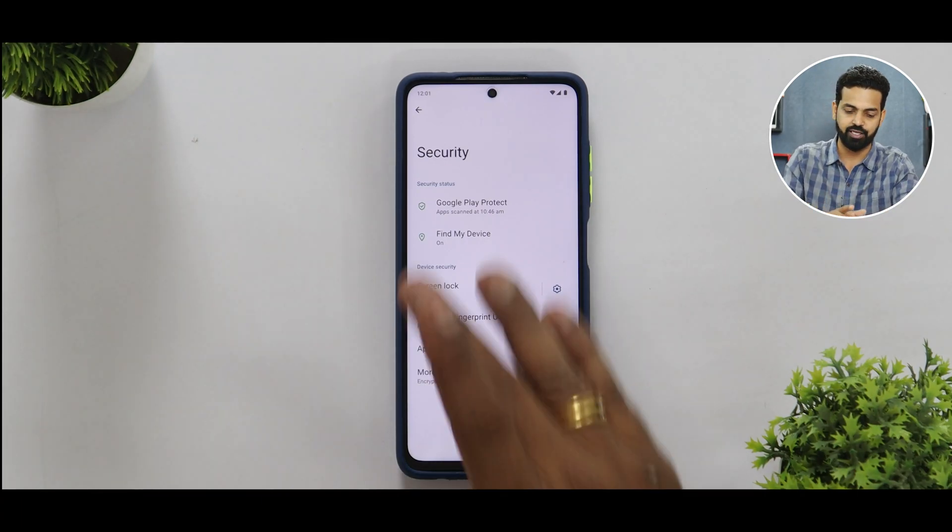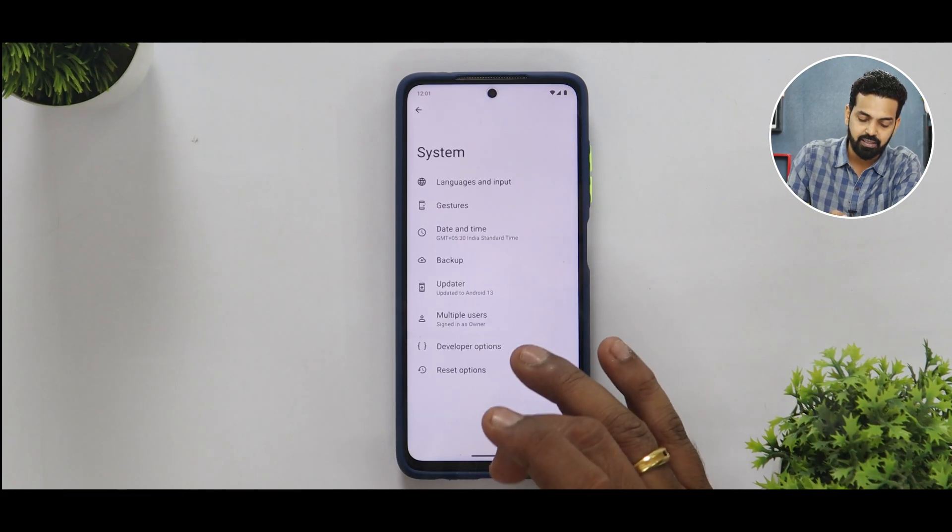All in all, Aero OS is a very basic custom ROM that gives you a pure Android experience. The battery life is good and charging speeds are great — you get from 5% to 100% in around 1 hour 20 to 25 minutes, which is a pretty decent charging speed. Battery backup overall is quite impressive.